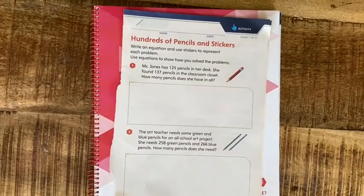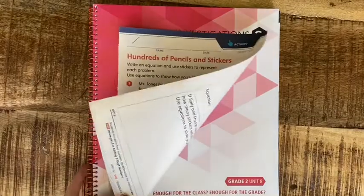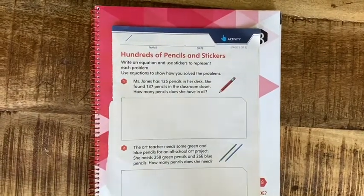Hey friends, I have our Day 14 math work. We are working on pages 541 through 544. I'm just going to do a few of the pages — not all of them. Our first one is on page 541.